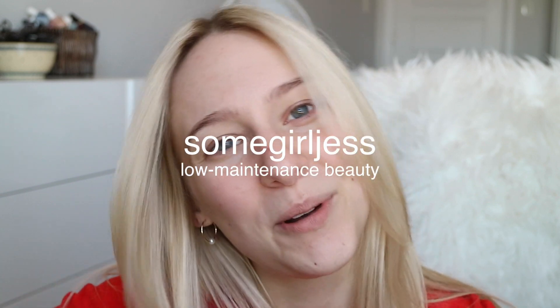Hey guys, hope you're having an awesome day. Today we're going to be trying out a brand new foundation. This is the Tarte High Performance Naturals Found Sealer, which is a multitasking foundation.